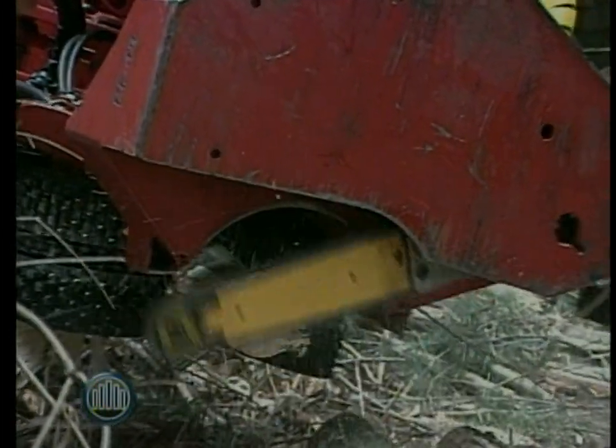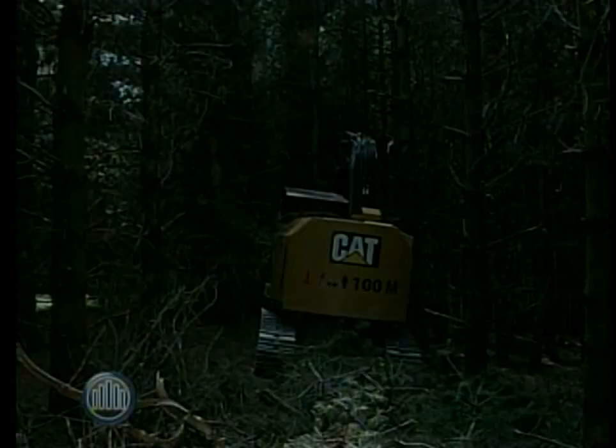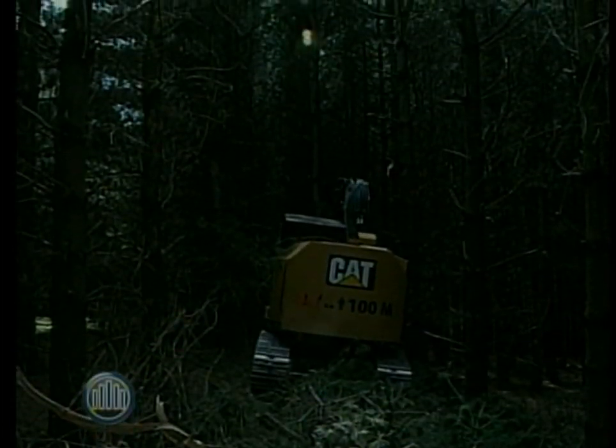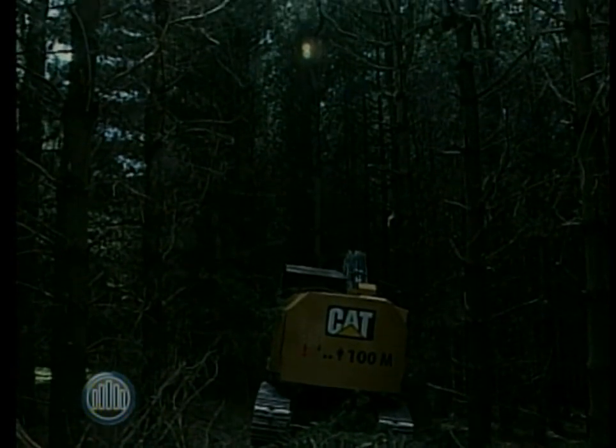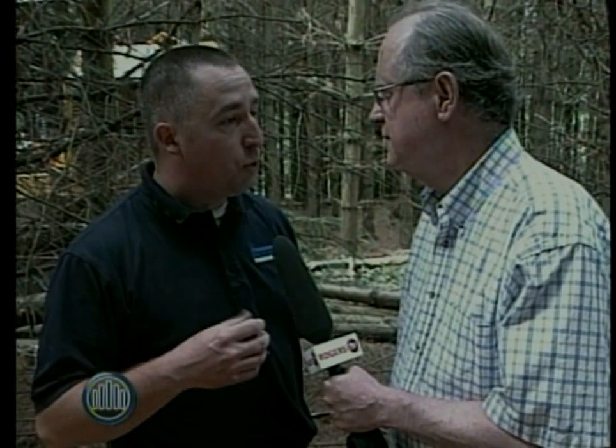Why has it taken so long to come in here and thin? The reason we wouldn't want to get in there too early — one is the economic sense: Justin needs to be able to make some money on it. The other reason is if you come in too early, the trees are too short and they don't release the way we want them to — they'll just sort of be stagnant.